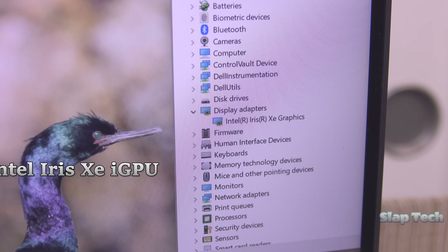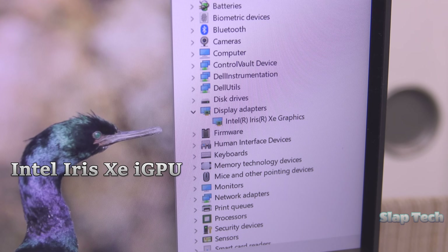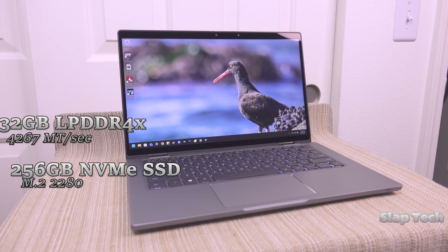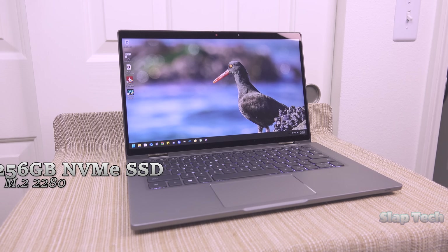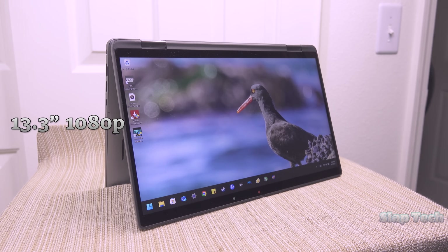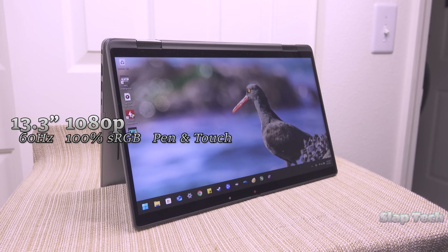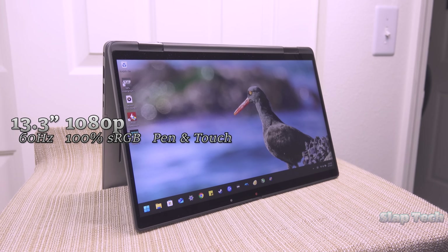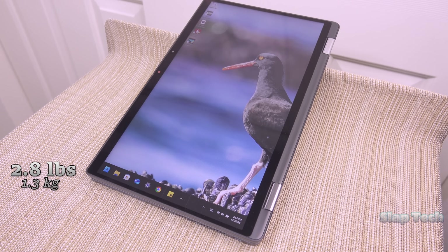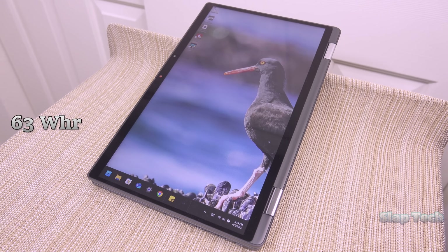Onboard is the integrated Iris Xe GPU with the highest number of 96 execution units. 32GB of soldered RAM is installed here, and a 256GB NVMe SSD stores things. These bits sit underneath a 13.3-inch 1080p LCD display that does 60Hz and 100% sRGB at 300 nits. It weighs 2.8 pounds, and this unit has the larger 63Wh battery.